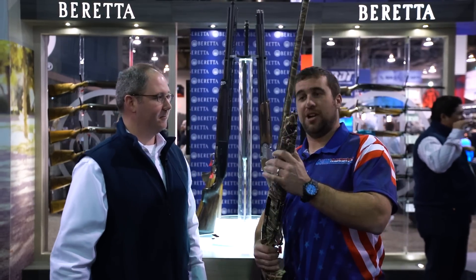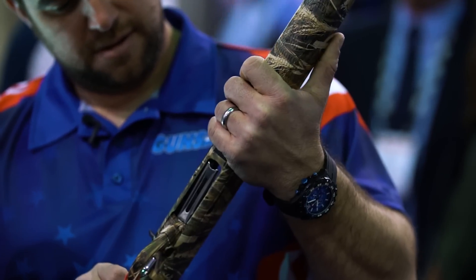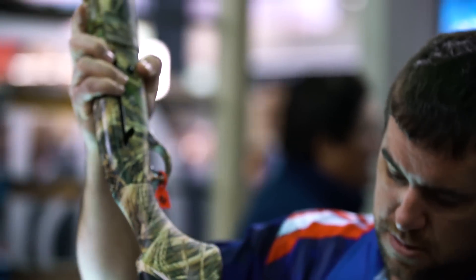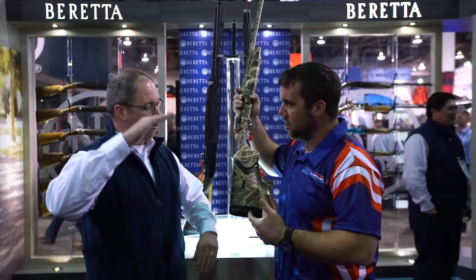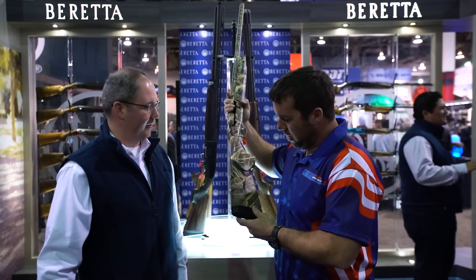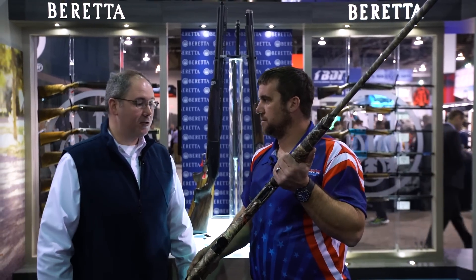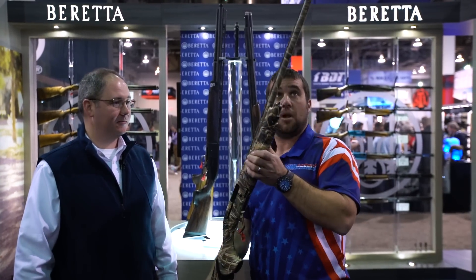That is a nice light shotgun. One of the great things about it too is it has stock spacers, so they can lengthen and reduce the length of pull — great for a youth shotgun or something like that. Exactly. So there's the A400 Light. MSRP is $1,700. Not bad at all.